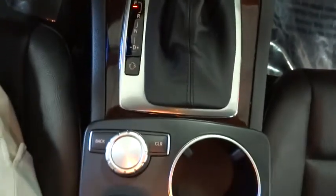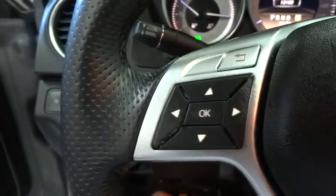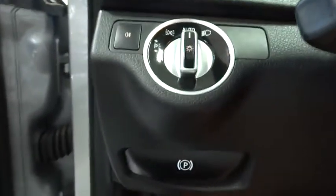Rear defroster, power windows, side airbag system, child safety rear door locks, outside temperature gauge, night security illumination, power tilt sliding sunroof, front stabilizer bar, tilt steering wheel, dual exhaust, power heated outside mirrors, sun sensor.